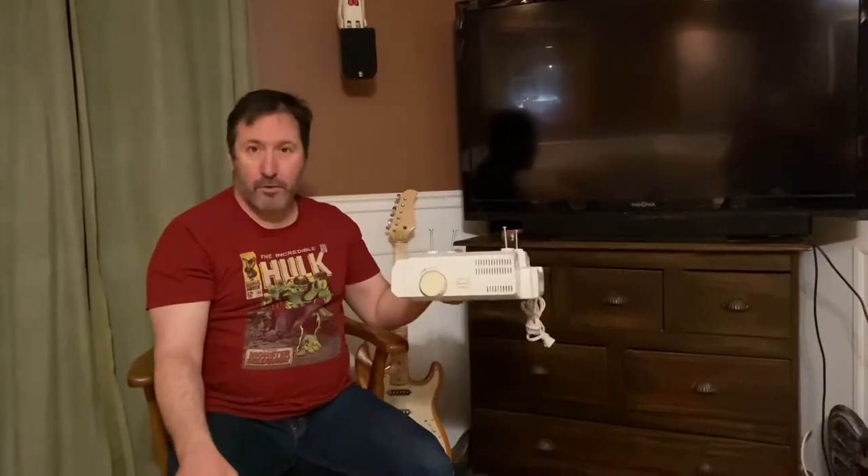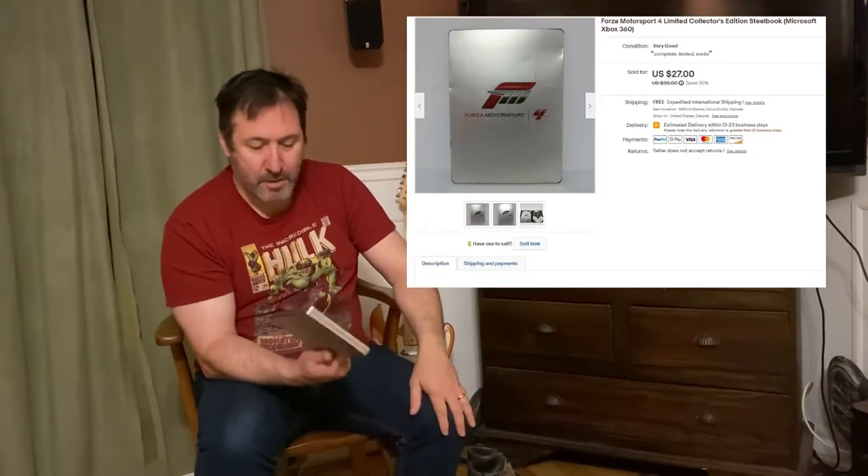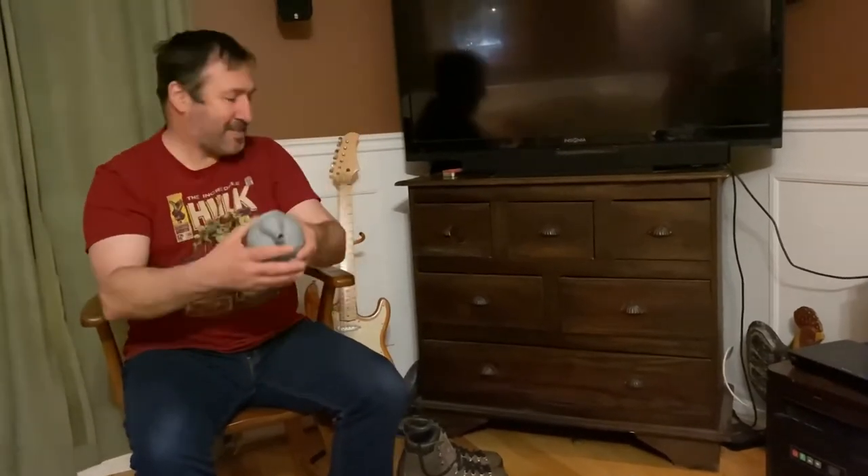Next is a video game — Forza Motorsport 4, a special edition that comes in a metal collector's tin box. You open it up and there are two DVDs. It's a big seller for Xbox 360, this racing game, and the collector's tin makes it that much more valuable. I picked it up for $5 and sold it for $27 US shipped. Definitely a good flip — a quick $20 profit.